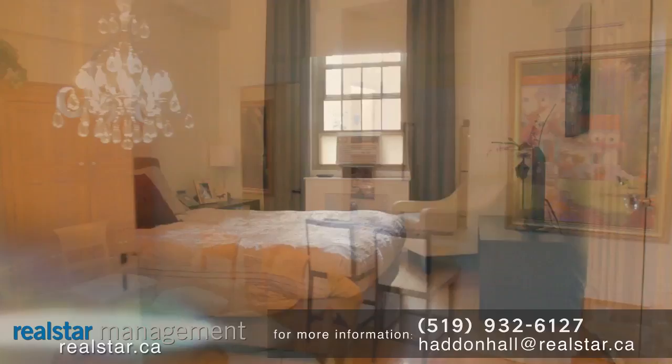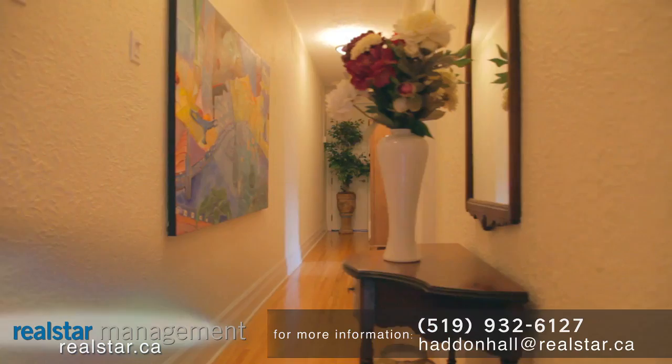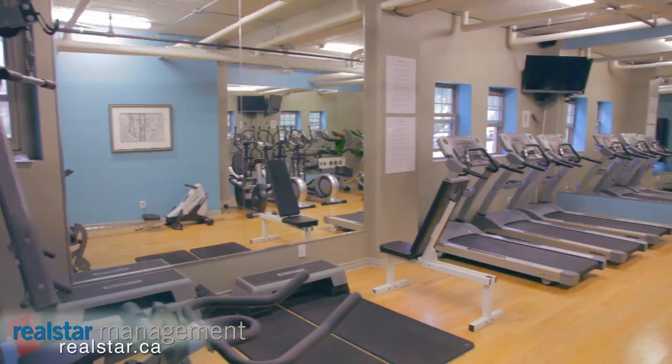Haddon Hall provides an exceptional range of accommodations, from bachelor to four bedroom suites. Each offers Haddon Hall's uncompromising blend of elegance and character.